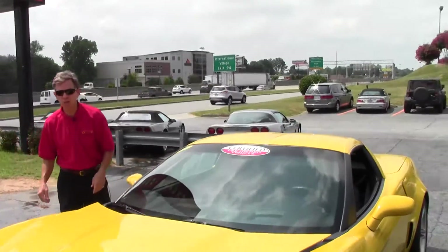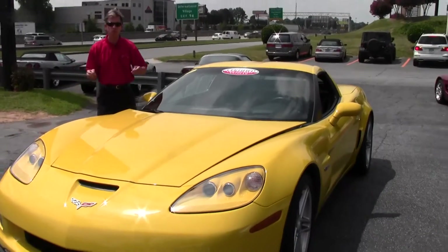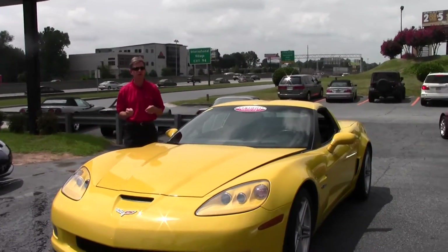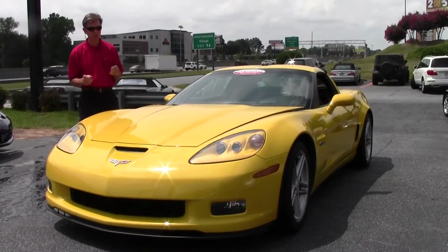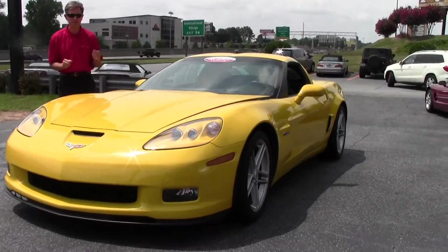Welcome to Buy A Vet in Atlanta, Georgia, home of over 125 Corvettes in stock at all times. My name's David. Today we're going to look at a fantastic Z06.